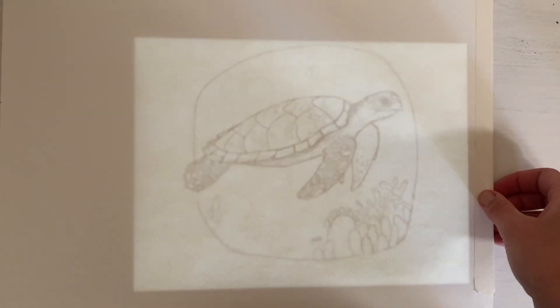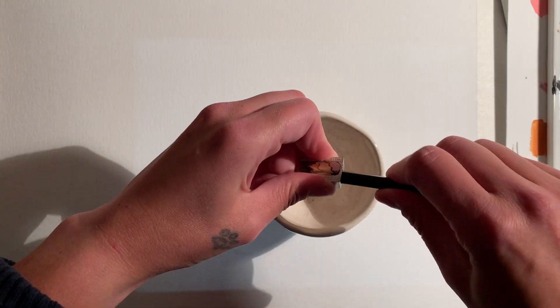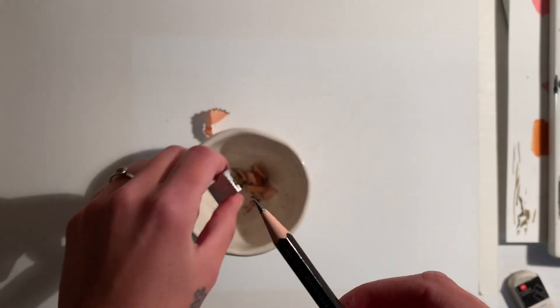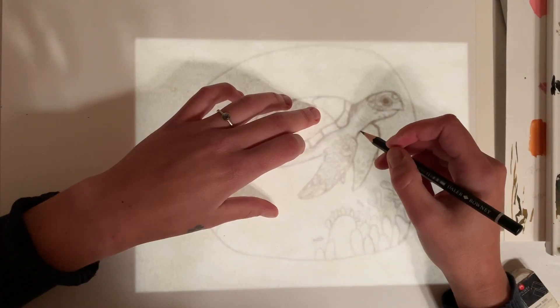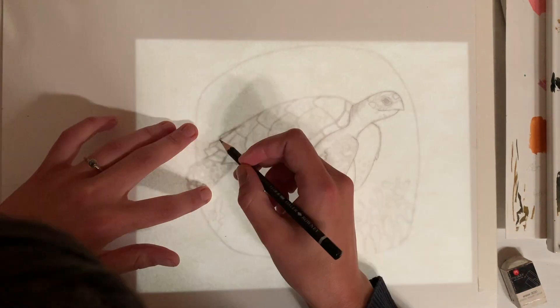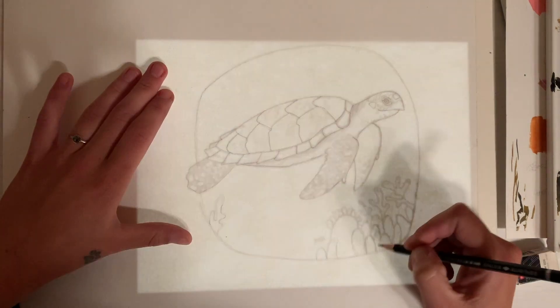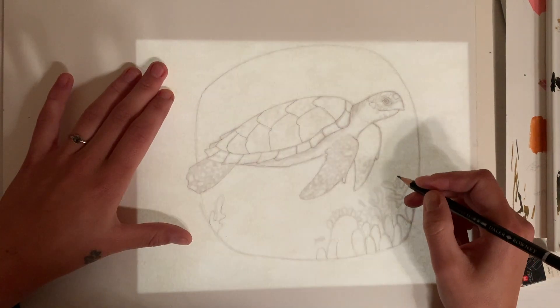Alright, enjoy! The Hawksbill Sea Turtle is this super cool turtle that has a really pointy beak that kind of looks like a hawk — that's where it got its name from. They are omnivores and they feed off soft-bodied animals like sponges and sea anemones. They're actually really incredible creatures because the sponges that they eat are toxic, but not to them, obviously.